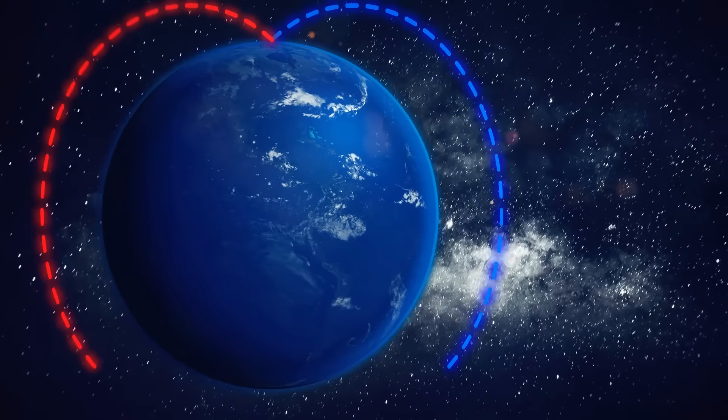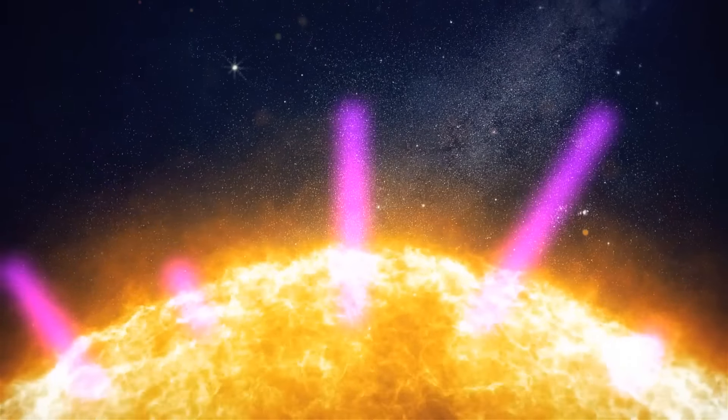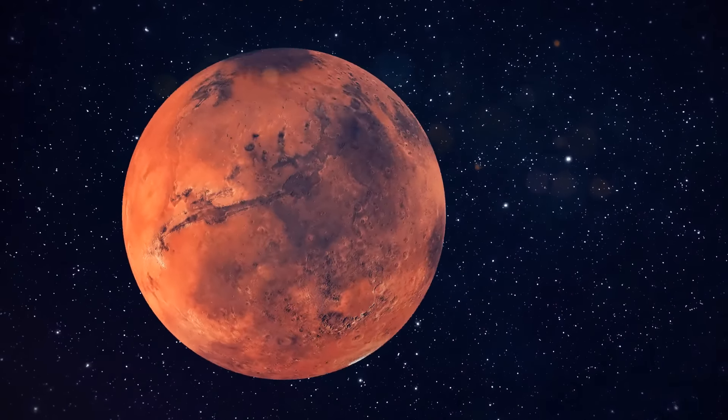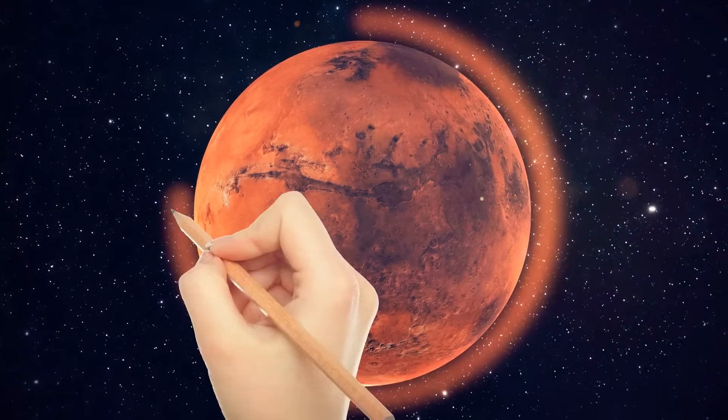We've got this protective magnetic layer on Earth that shields us from the Sun's ultraviolet radiation. The red planet would also need a thicker atmosphere for protecting us from harmful space stuff. Right now, the Martian atmosphere is almost entirely composed of carbon dioxide with tiny amounts of oxygen.